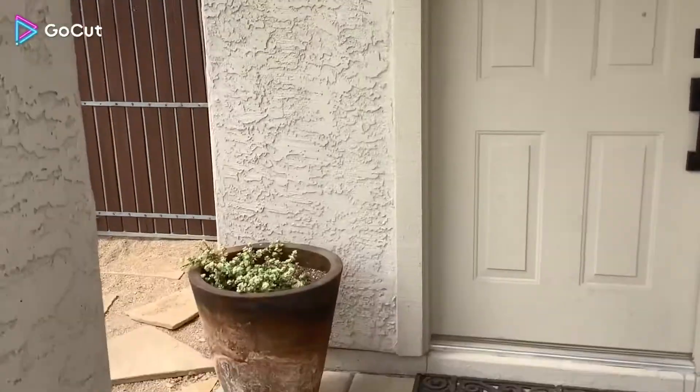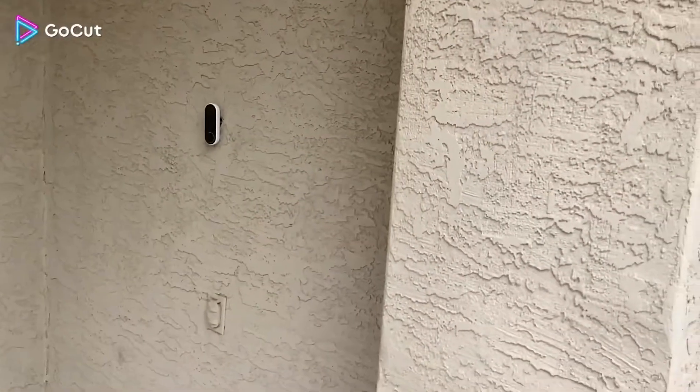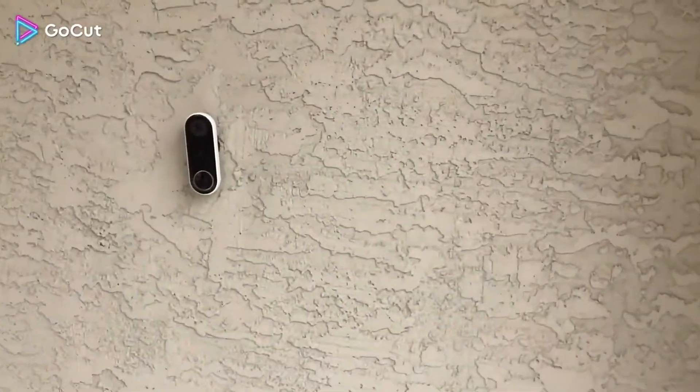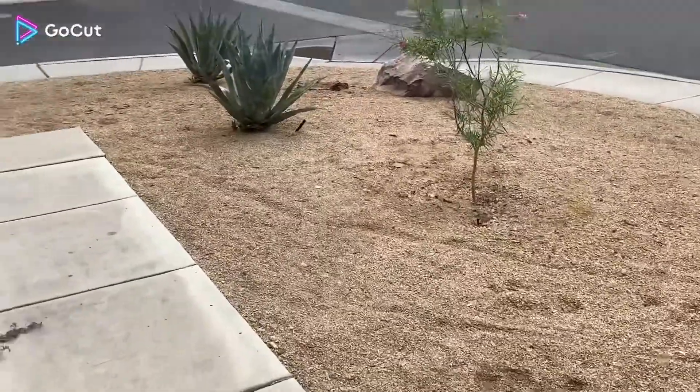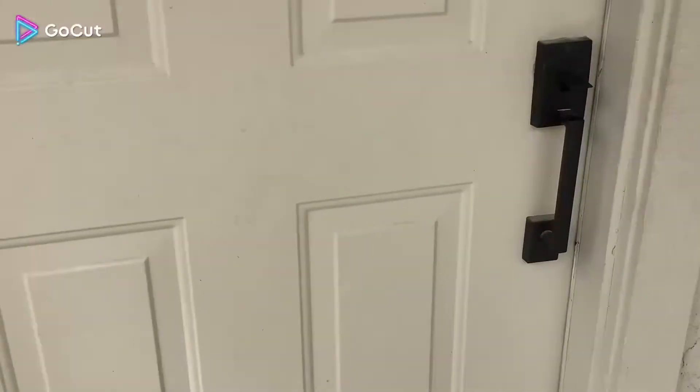Hey guys, welcome back to the channel! Today I'm doing a house tour. As you can see, I'm fully dressed. This is my front door — we got a plant, a doorbell. Let's see if my mom can see me. And then we just have our actual front yard. There's our gate, so let's go inside.